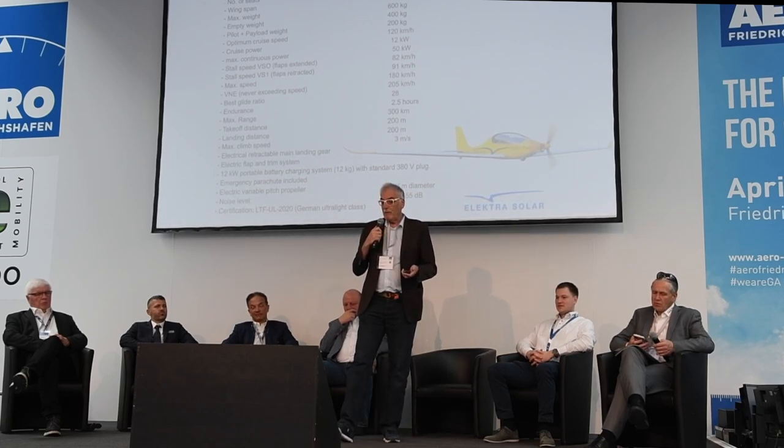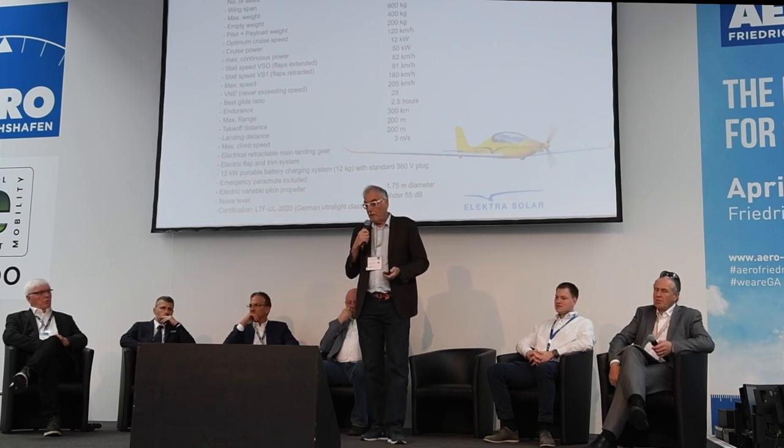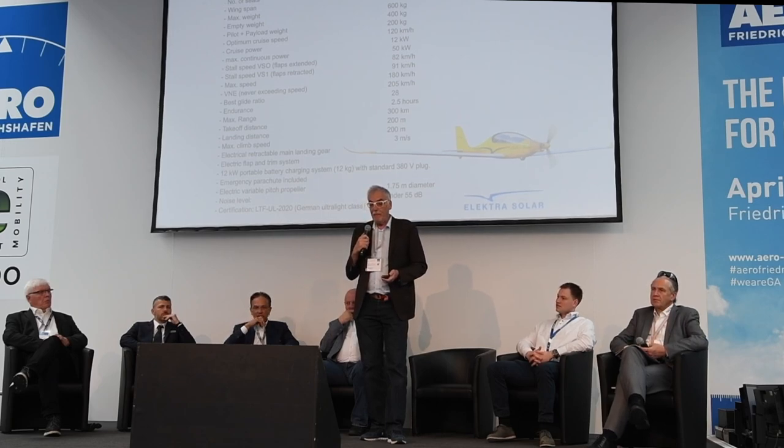The best glide ratio is at about 110 km/h, but using our electric variable pitch propeller we can fly at 100 knots. Climb rate is about 10 meters per second, and the speed limit under German regulation is 45 knots stall. Operating cost for flight training is about 60 euros per hour; if flying around 500 hours per year like a flight school, the reduction in operating cost is substantial — a wonderful value.